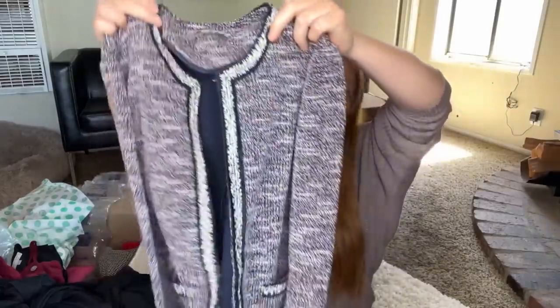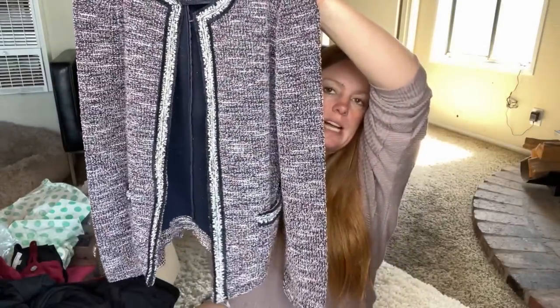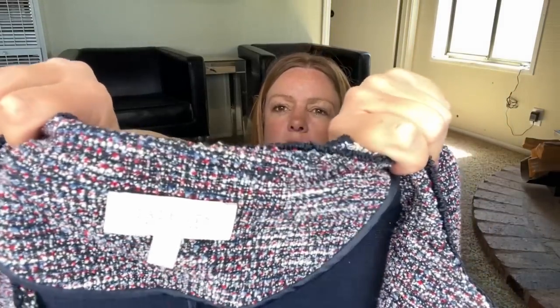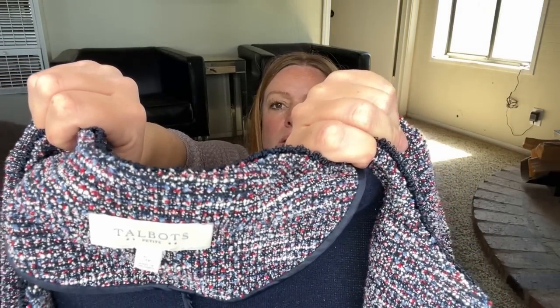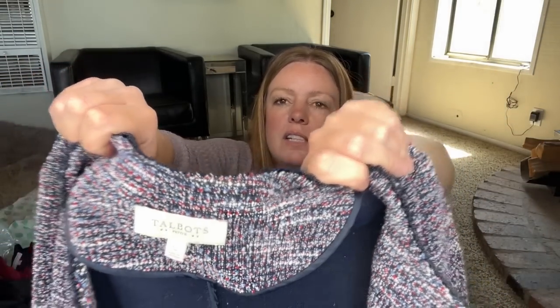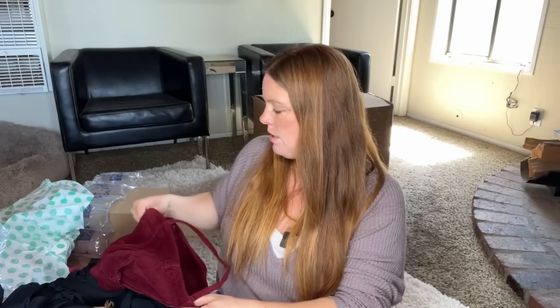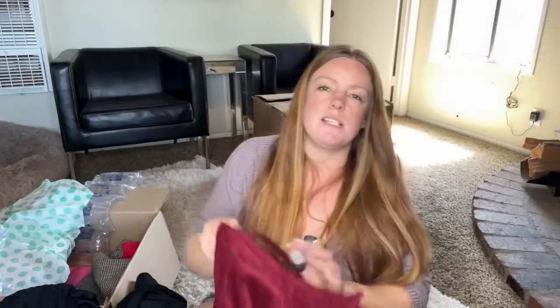This is Talbots Petite Factory — really nice classic Talbots piece, but so many things about this are why I'm not going to list it: petite, small, and factory. So that'll go into the yard sale pile. I'm not having a yard sale — I'm donating some stuff to a local yard sale that is raising money for something, so it's going to a good cause.